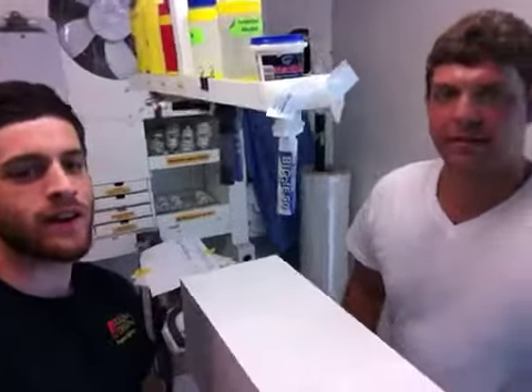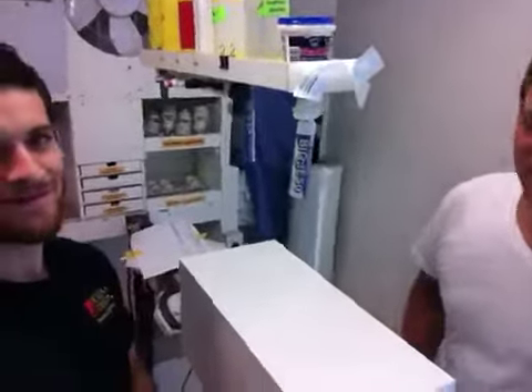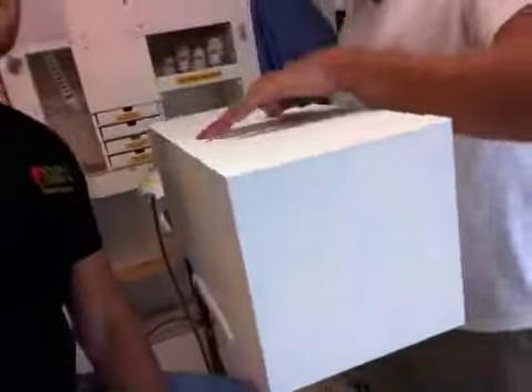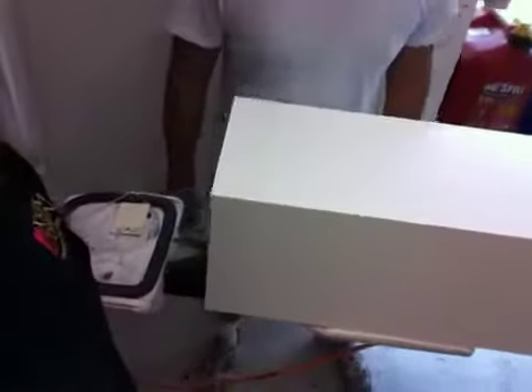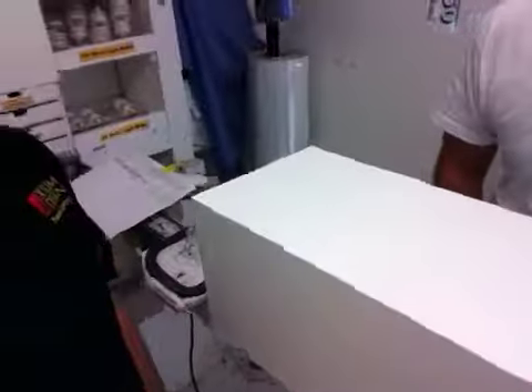Hey Richard, how's it going? Kevin here, and Tyler here at Silent Design with your finished pedestal. This one right here is a beautiful one — Tyler just finished it up. That's a monster. It is.